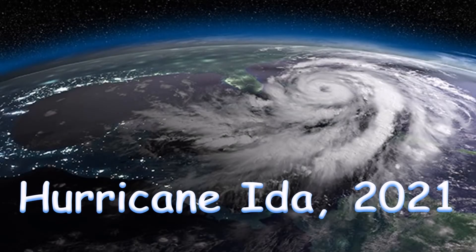In this video we're going to have a look at the causes, consequences and responses to Hurricane Ida which occurred in 2021.